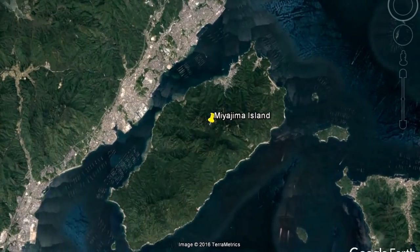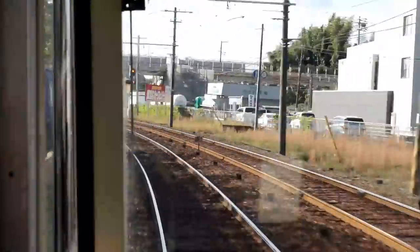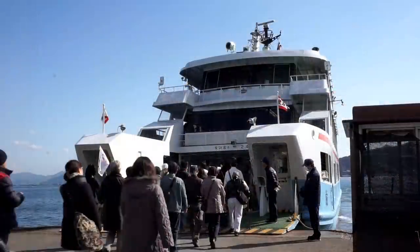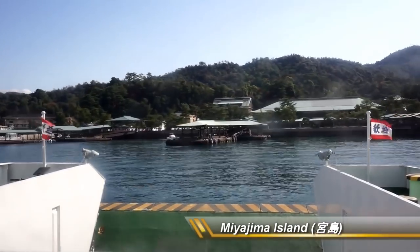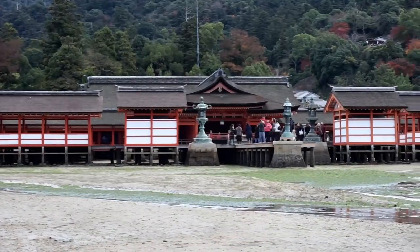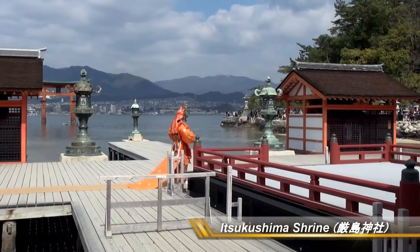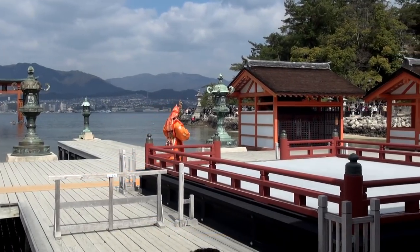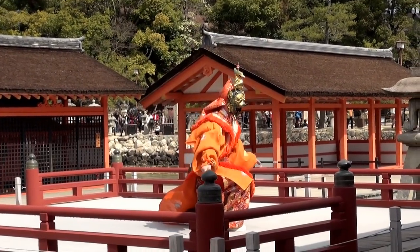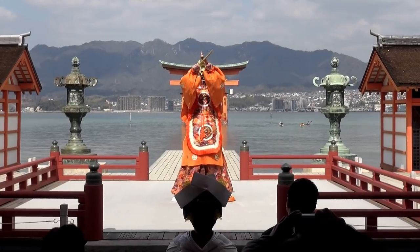Miyajima Island. Miyajima is a sacred island in the southwest of Hiroshima city, that can be reached in less than 1 hour by train and ferry. The main attraction of Miyajima is the Itsukushima Shrine. It has over 1,400 years of history, and it is even the source of the island's name — Miyajima — which is literally translated as the Shrine Island.